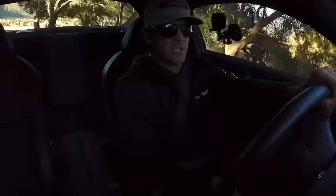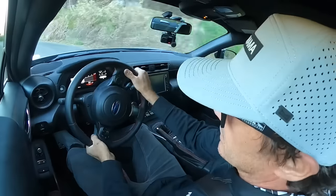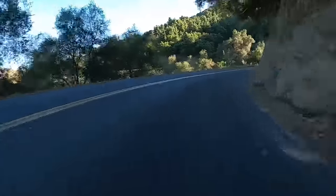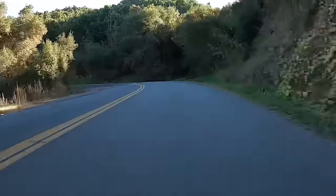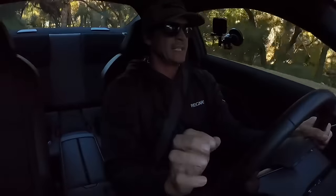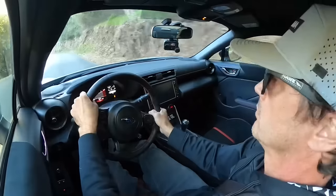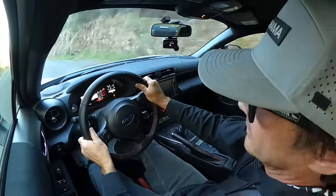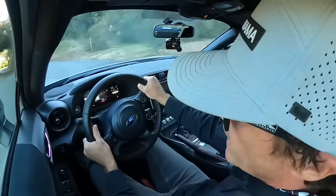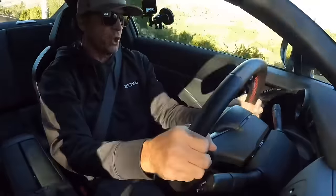It likes to get a little sideways on you, but it's very controllable. This car is so well balanced. When I get it to step out, it's easily controlled, and when it does push, it comes back with a little patience. It has great weight transfer, and you can really feel that torque increase.